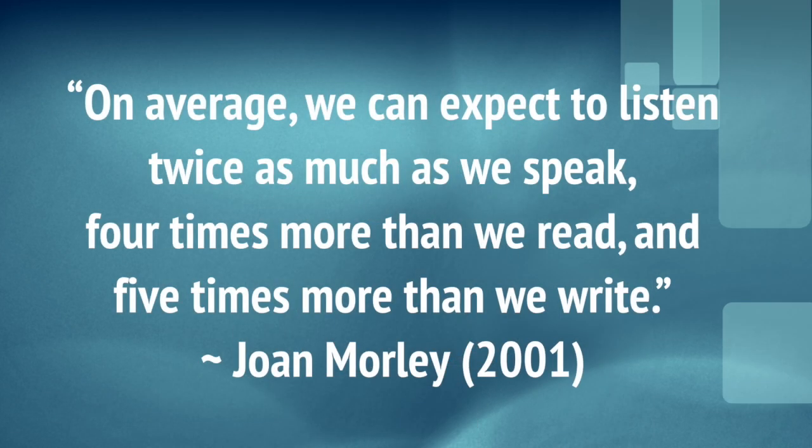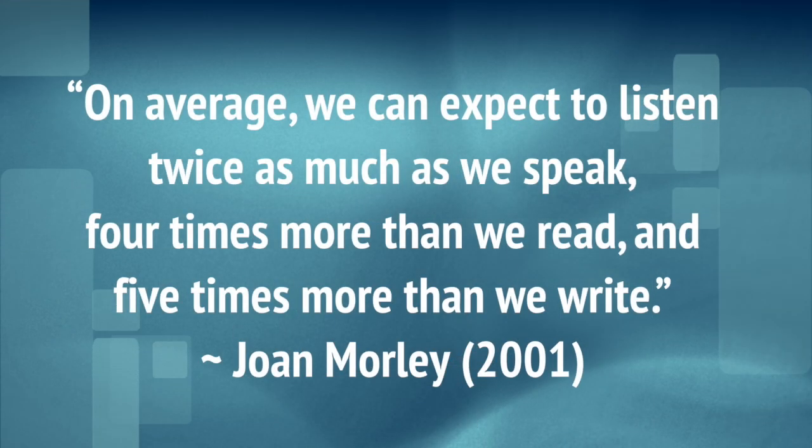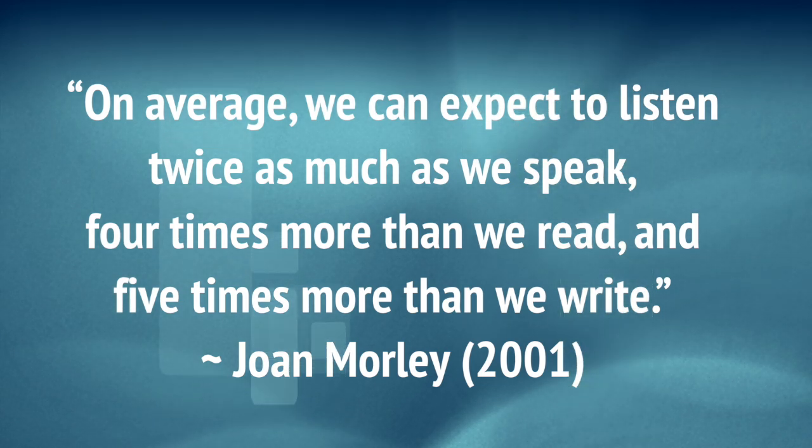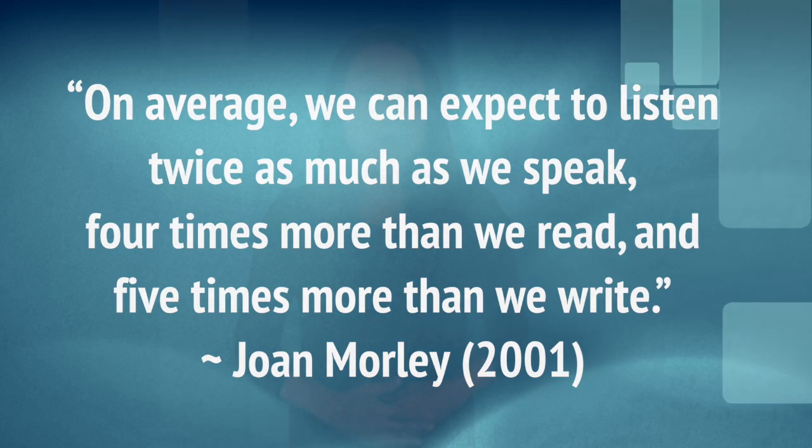Hi, English teachers. Let's talk about teaching listening. Before we begin, let's warm up our minds and think about how much listening we do. Do you think you listen more than you speak? Do you listen more than you read or write? According to Morley, on average, we can expect to listen twice as much as we speak, four times more than we read, and five times more than we write. In our lives, listening is an important skill that we need to focus on.